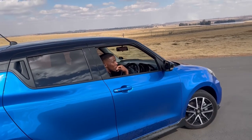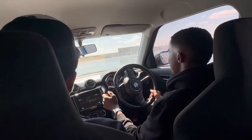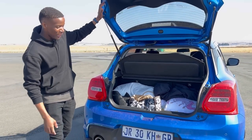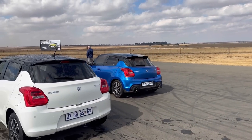The Suzuki Swift Sport is a very fun car. So whenever Suzuki sends me an email and says, 'yo mister, how much would you like to spin around in a Swift Sport?' my answer will always be yes. I'll explain what was happening a bit later, but while I was there, I decided, hey, let me make a quick review of the Suzuki Swift Sport.